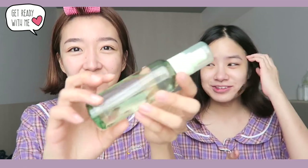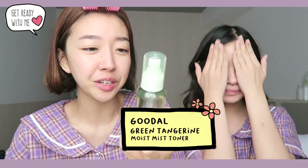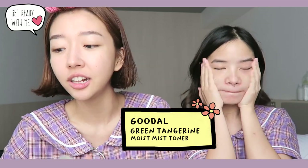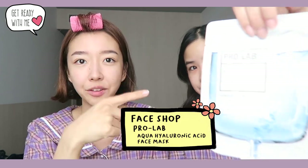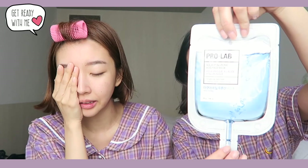She was moaning so loud! I'm gonna come in with my Green Tangerine Moist Mist Toner from Goodal — I really like the Goodal skincare line. I started off with just using this pad and I liked it so much I went back to Clio and got a set. Kim is actually going to be using a face mask — this is a ProLab Aqua Hyaluronic Acid Face Mask from The Face Shop. This is her favorite, she mentioned it a lot in her vlog.